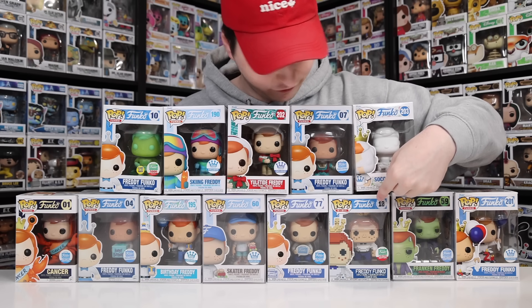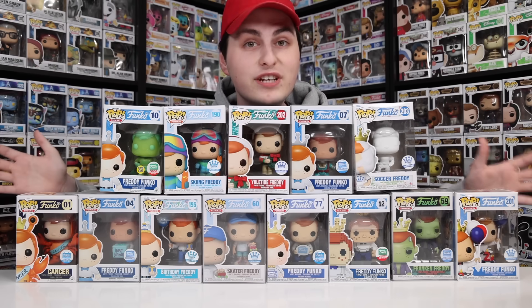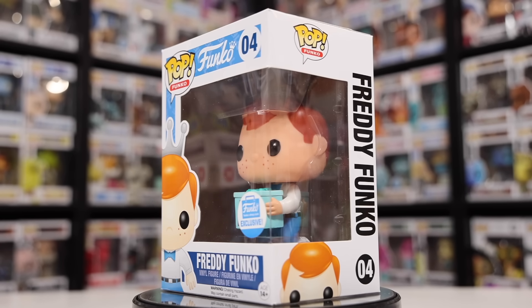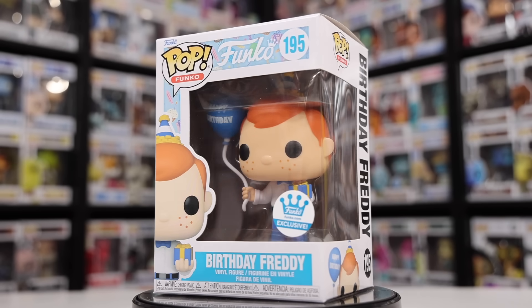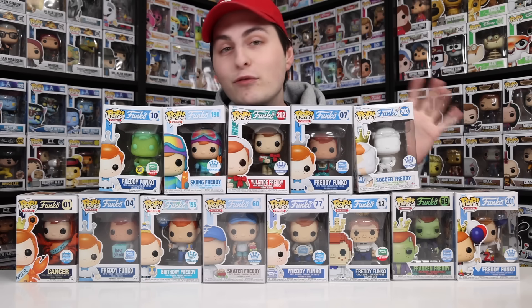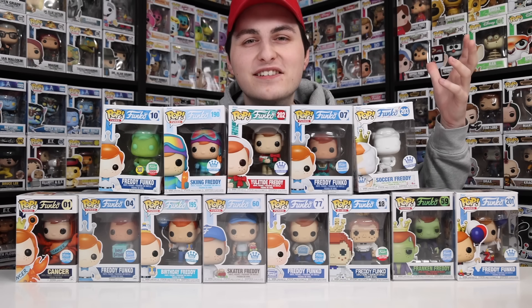The Christmas bundle ones are the 8-bit Freddy down here, as well as the gamma green one over here. Taking a look at them, we have the Cancer Freddy, Birthday Freddy, the gamma green one, Skiing Freddy, a different Birthday one, Skateboarding Freddy, Yuletide Freddy, and Spacesuit Freddy. I really enjoy how they made that one a classic look, almost like he's from the 50s or 60s.